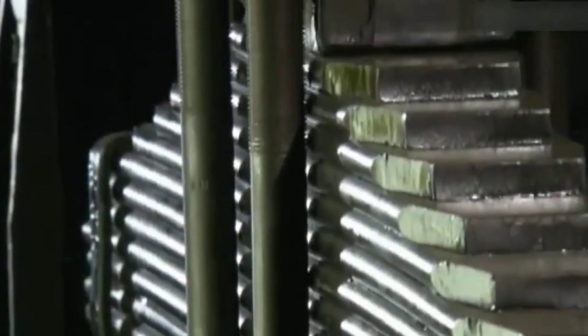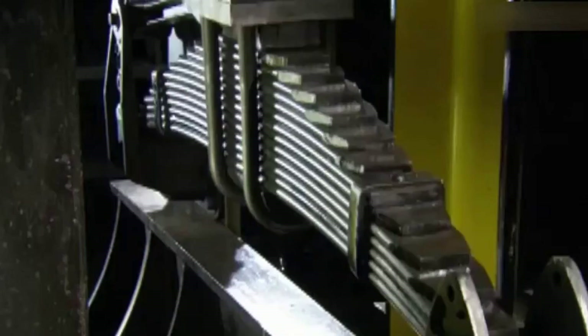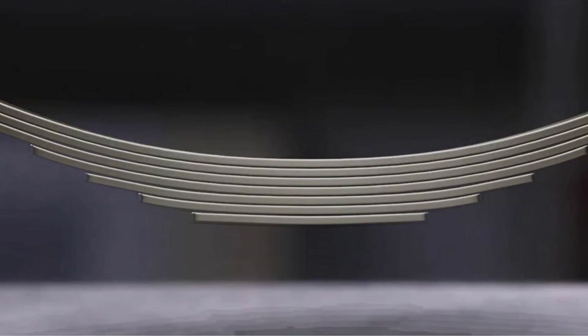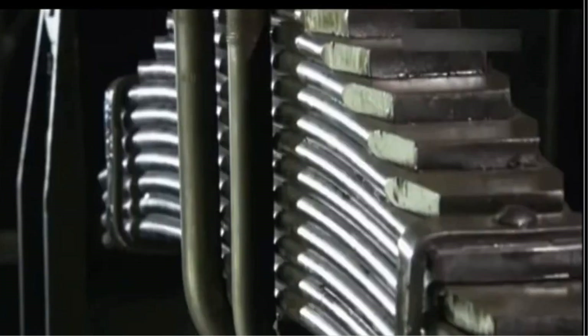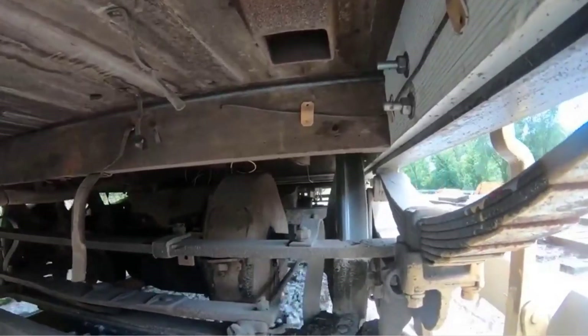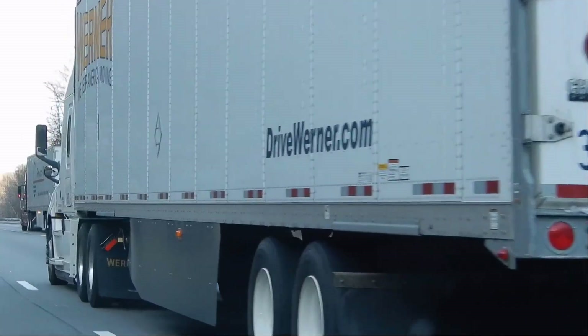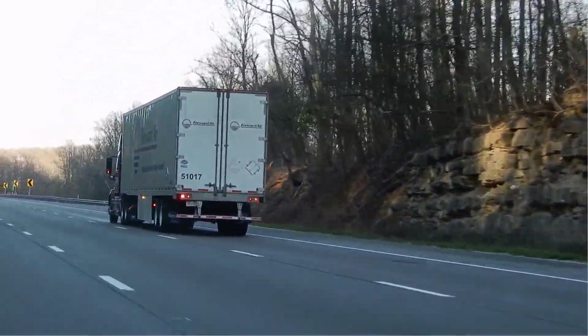Engineering Principle: The arched, bow-like design allows the spring to flatten slightly under load. This causes individual leaves to slide against one another, producing internal friction that absorbs and dissipates energy from impacts. The inherent stiffness of the steel provides structural support, while the flexibility of the assembly provides cushioning. When the load is removed, the spring's stored potential energy returns it to its original arched shape, ready for the next impact. This simple yet ingenious mechanism allows leaf springs to handle extremely heavy loads, which is why they are still prevalent in trucks and commercial vehicles over a century after their invention.